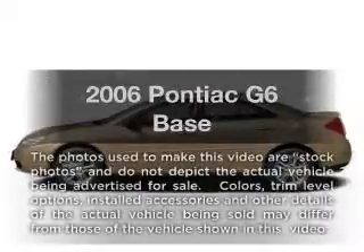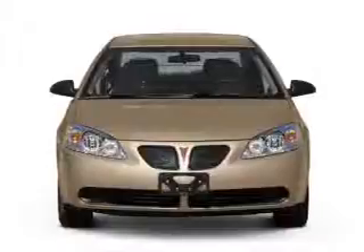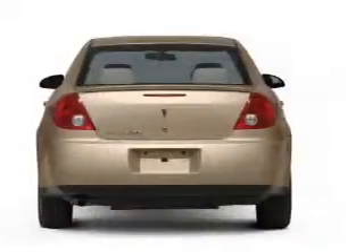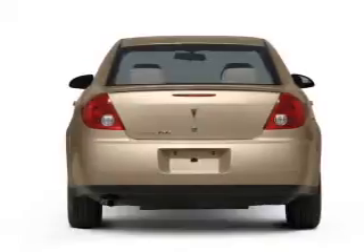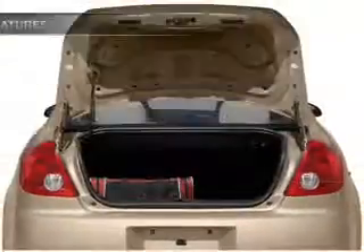Get noticed in this 2006 Pontiac G6. If you're looking for a first-rate auto, this one could be yours today. With a solid six-cylinder engine connected to a smooth shifting automatic transmission. Plus enjoy these notable features that are included in this vehicle.